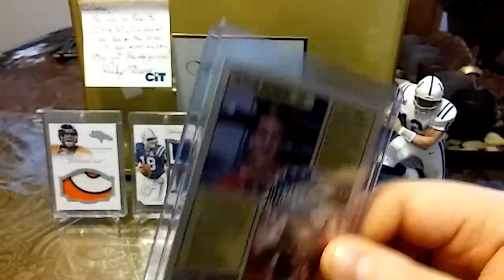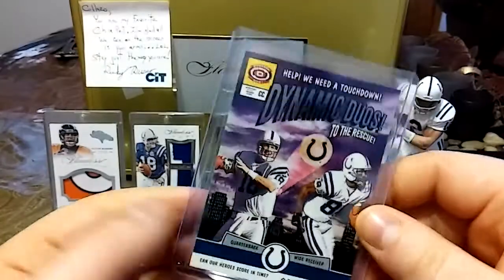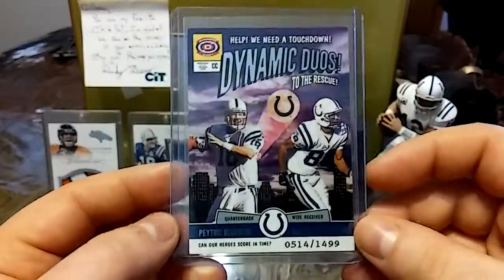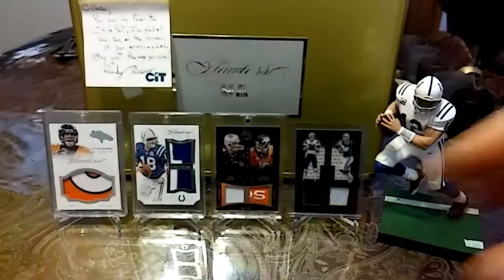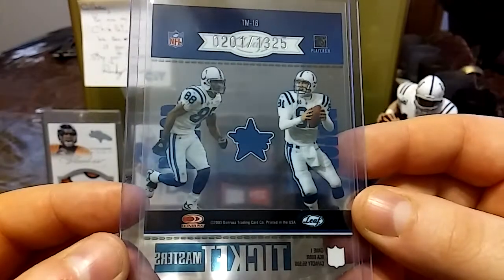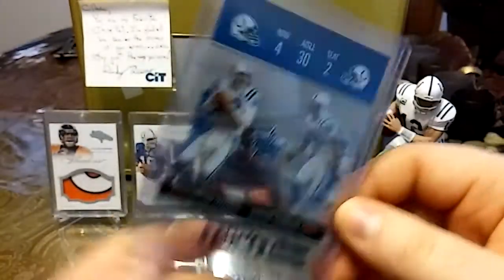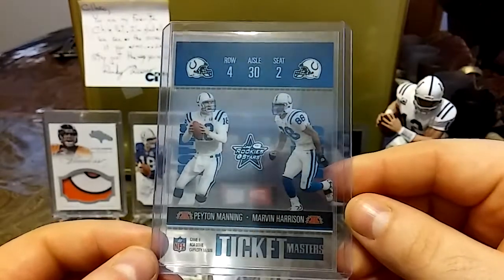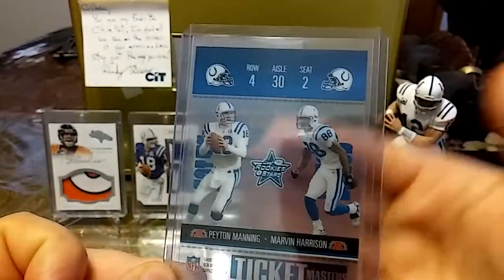I love this card. It kind of reminds me of a comic book — it's almost like the Batman symbol. Those two put up monster numbers. Then we have this 2003 from Donruss, out of 1325, Peyton Manning and Marvin Harrison ticket masters — nice see-through action.